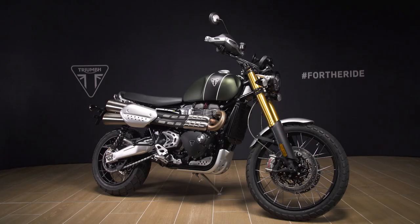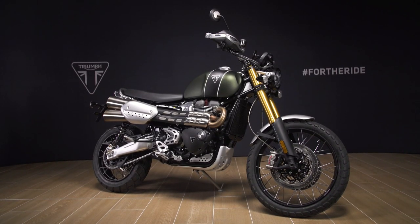So there you have it — the new 2021 Scrambler 1200 XE: a benchmark-setting, class-defying motorcycle that's as fully capable off-road as it is on. A genuine dual-purpose modern classic adventure bike.